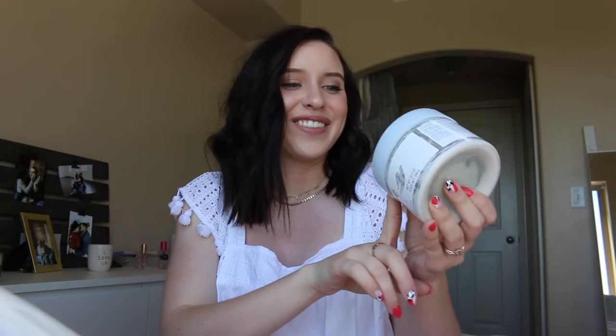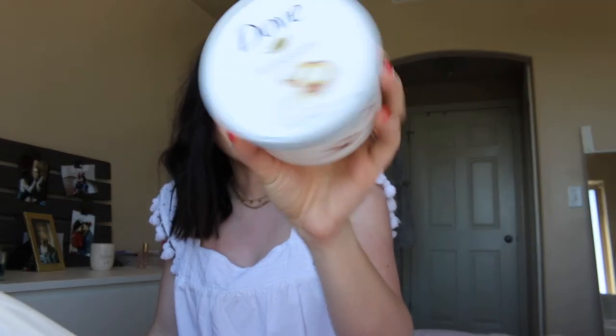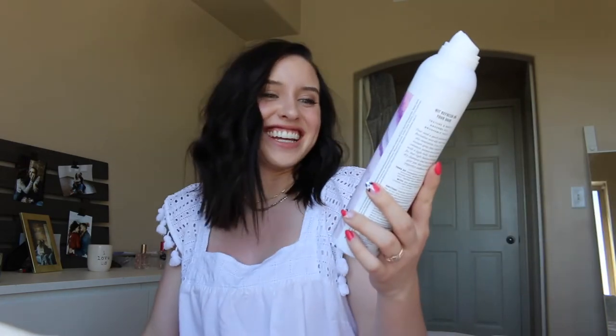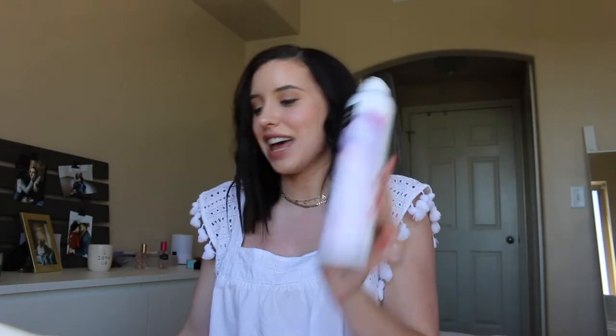This is my Dove Exfoliating Body Polish in Crushed Macadamia and Rice Milk — so good. I love this exfoliator. I've talked about it before and I've repurchased it. This stuff I love — the SGX NYC Do-It-All Spray, the texture spray. I absolutely love this.